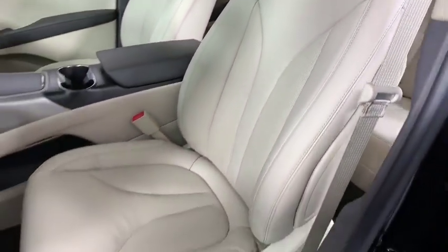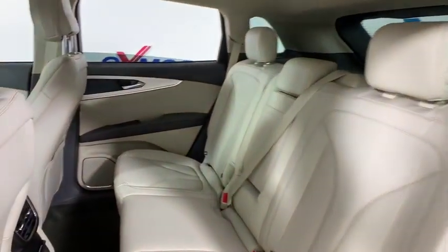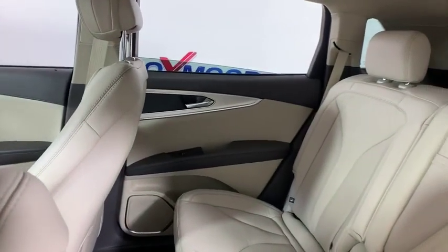Heated front seat, rear window defroster, security system, trip computer, power windows, brake assist, panic alarm, tachometer, remote keyless entry.